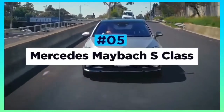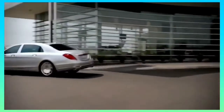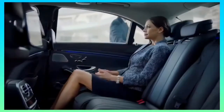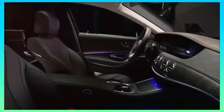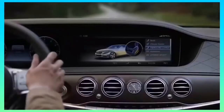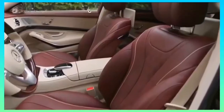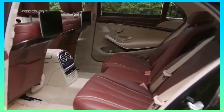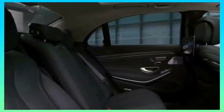Mercedes Maybach S-Class. To the undiscerning eye, the Maybach S-Class can fly under the radar with its understated looks. Inside, however, is the complete polar opposite, and is arguably one of the finest interiors available in any vehicle on the market. Mercedes' air-balanced fragrance system, electrically adjustable massaging seats, 4-zone climate control, and heated armrests all come as standard, alongside a long list of other stunning features.